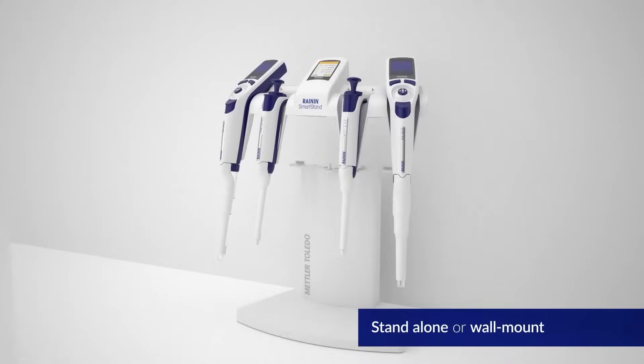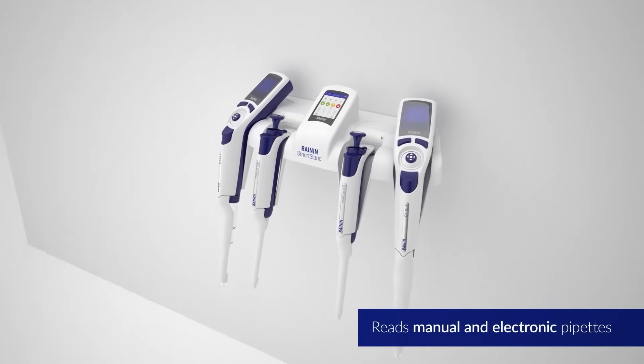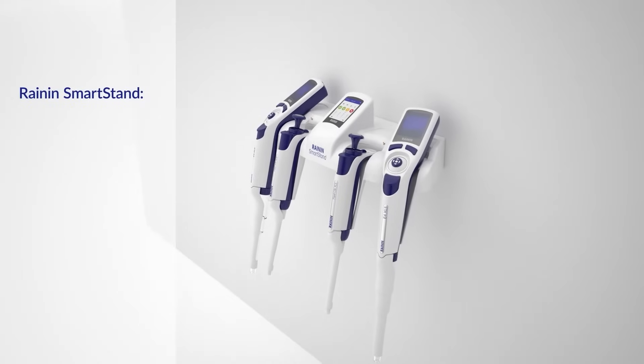Smart Stand works on the bench, or it easily mounts to a shelf or wall. It reads both manual and electronic Rainin XLS pipettes.